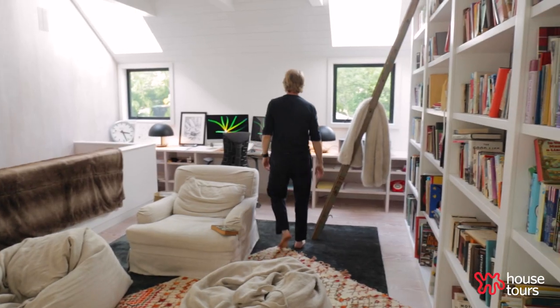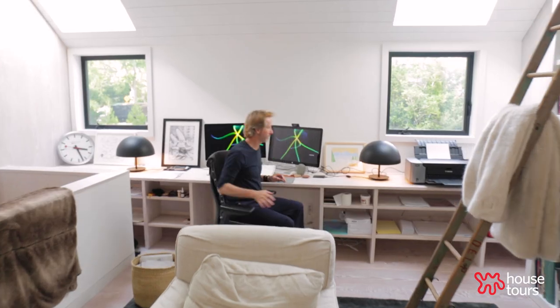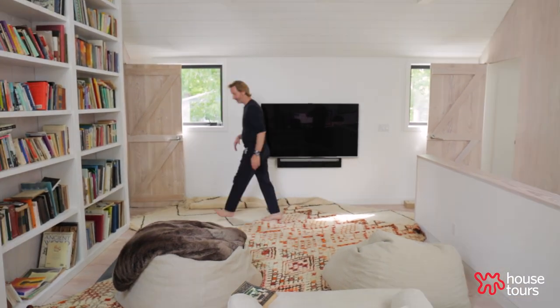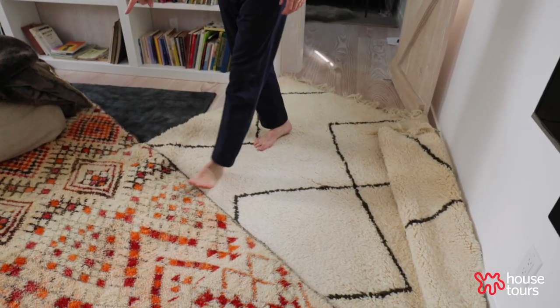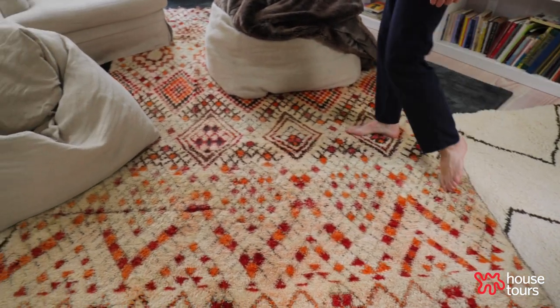This is where you watch The Crown — stuff like that. But this is really what we do: this is where we work. These are faux fur blankets and they're great. And then rugs — more rugs — make it nice and soft. Layering the rugs is nice. I actually bought too many rugs and didn't know where to put them, so I just put them on top of one another.